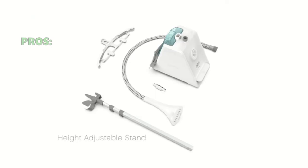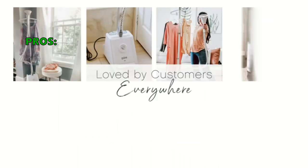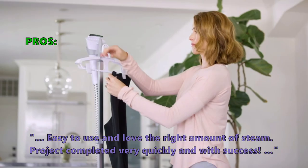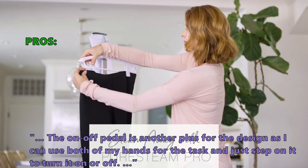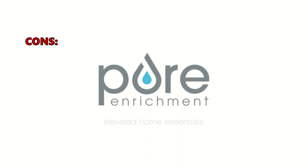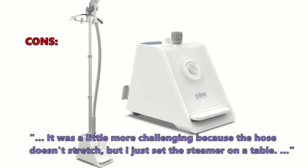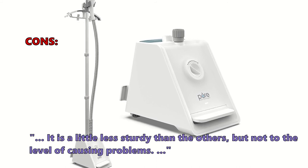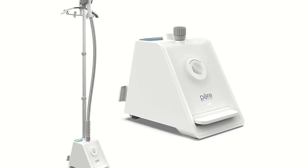However, you can purchase these extras as part of the package. Customers love the Pure Steam Pro for being easy to use with the right amount of steam: 'Project completed very quickly and with success. The on-off pedal is another plus — I can use both hands and just step on it to turn it on or off.' Some customers noted the hose doesn't stretch much, but setting the steamer on a table resolves this. It is a little less sturdy than others, but not enough to cause problems.